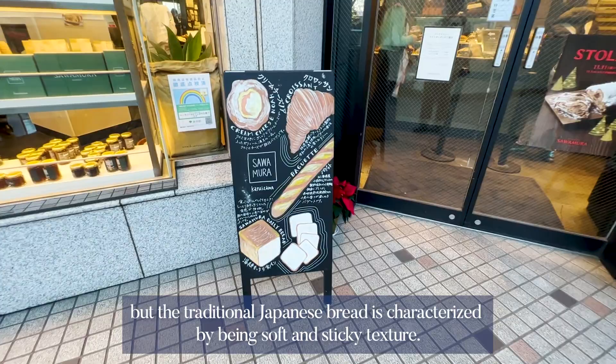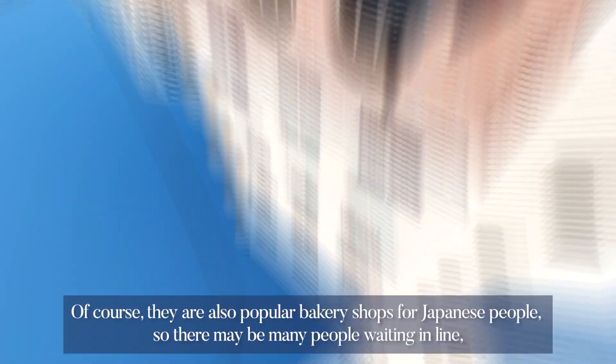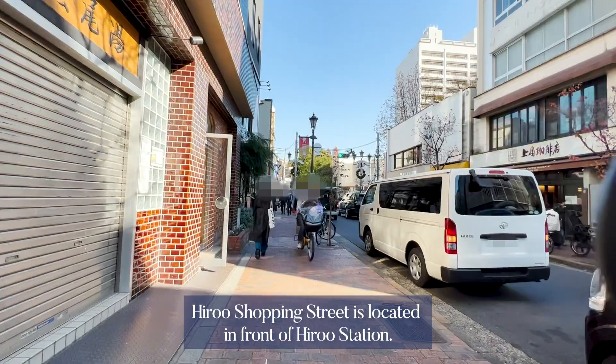You can also buy delicious bread at bakeries in the town. There have been many bakeries in Japan for a long time, but traditional Japanese bread is characterized by a soft and sticky texture. Here in Hiroo, there are many bakery shops that handle various types of bread preferred by Western people, such as hard bread. They are also popular among Japanese people, so there may be queues or some breads may be sold out depending on the time of day.